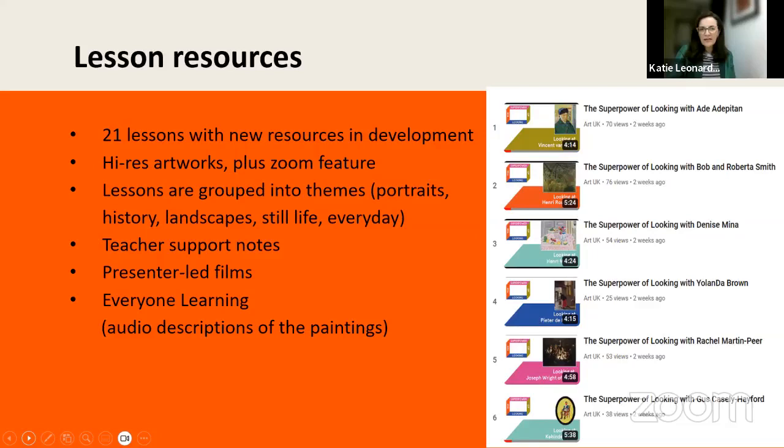The lessons are grouped into themes — it might relate to your curriculum if you're looking at portraits, historical work, landscape, still life, and everyday scenes. We've got a new range coming online entitled Identity, and more exciting developments for 2025. Each lesson resource has teacher notes that support you to feel confident delivering these sessions in the classroom — almost like a crib sheet. You literally do not need to know anything about the artwork or the artist to teach the Superpower of Looking.